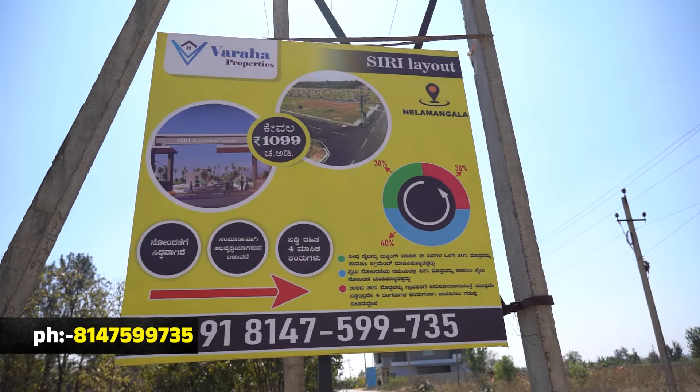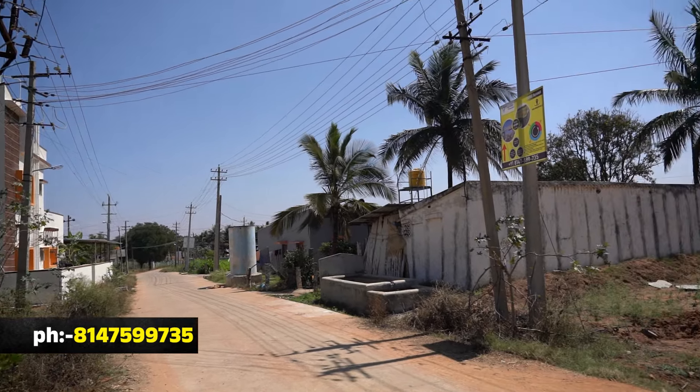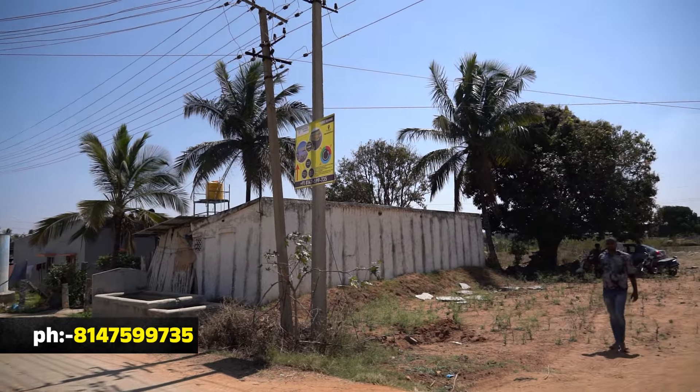We have a layout here with a total of 8 acres. The first phase is already developed for 4 acres. Now the second 4 acres is here and will be ready in almost 1 to 1.5 months.